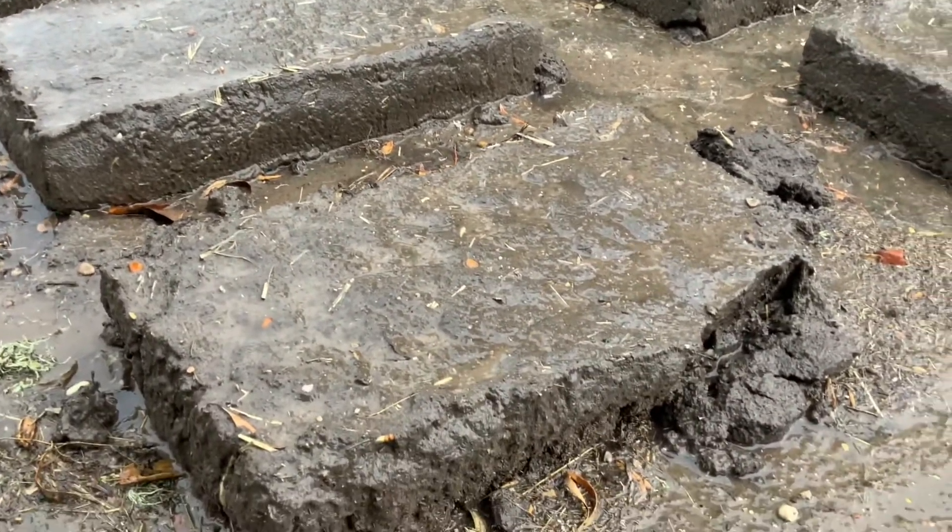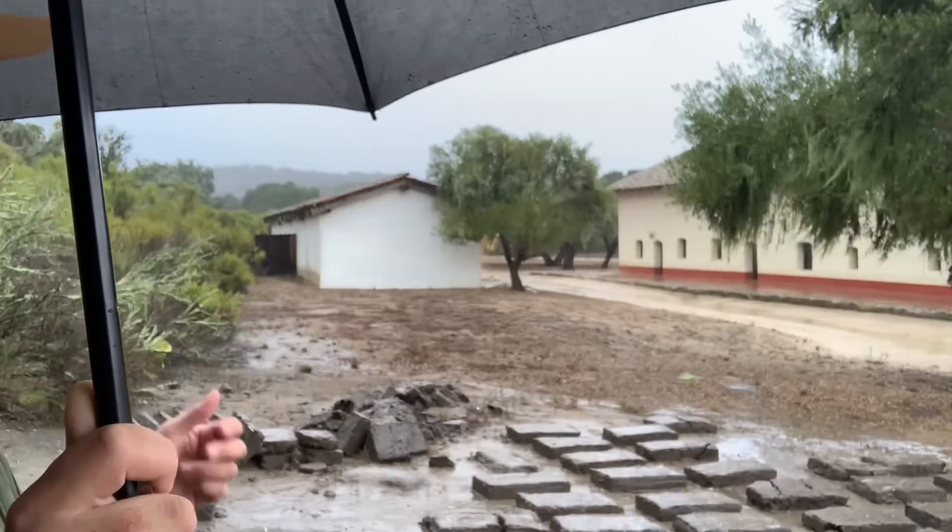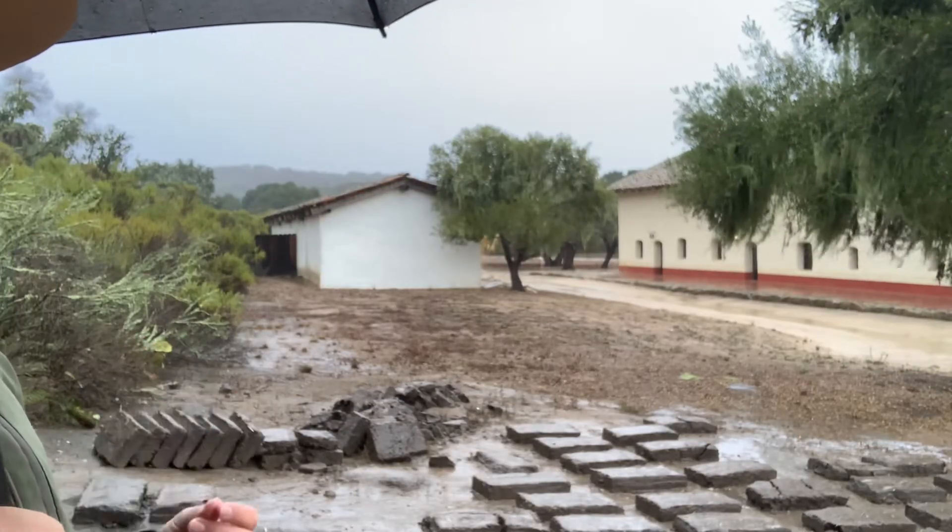As you can see, some of the bricks are crumbling and falling apart, and while this rain is only going to further the decay that we're observing.